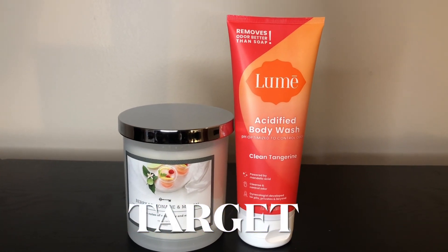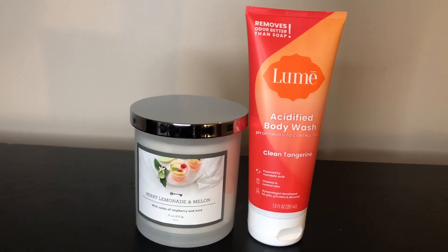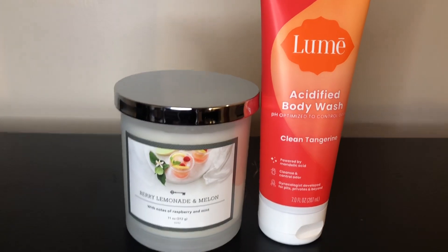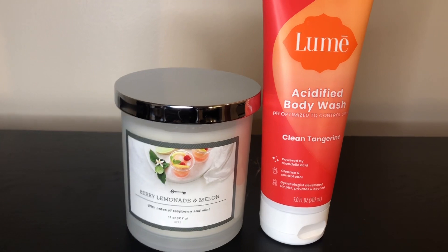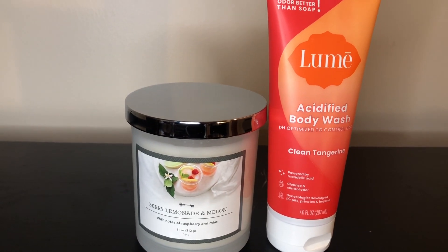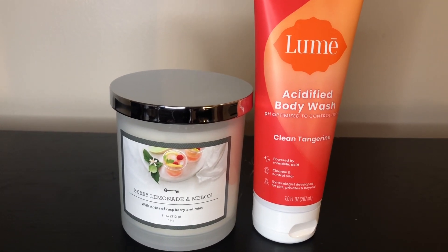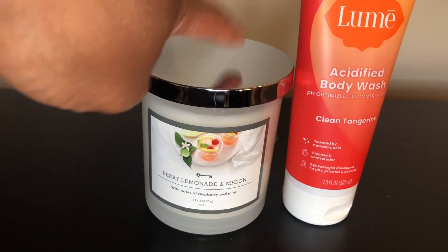Next up we have Target. There were actually two candles, but all you see here is one because I couldn't wait and was so excited to start burning the other one. The one you see here is berry lemonade and melon, which is one of my favorite scents. I also posted about the Target Circle offer where all candles were 20% off, so I picked up this one as well as another one.